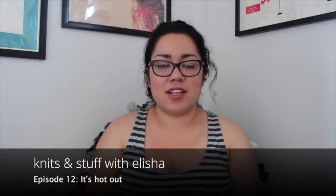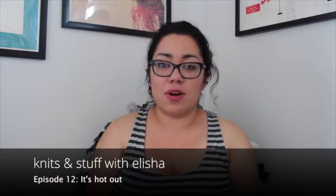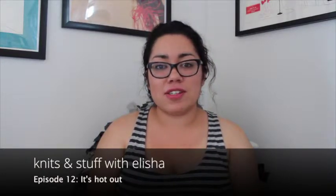Hi everyone! Today is Sunday, June 29th, and welcome to episode 12 of Knits and Stuff. My name is Alisha, also known as Eliana Knits on Ravelry, and today we'll be talking about events and alongs, finished objects, works in progress, pretty things, local delights, and wibbly-wobbly-timey-wimey.